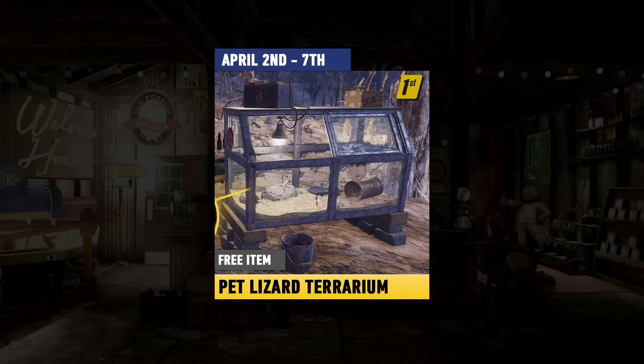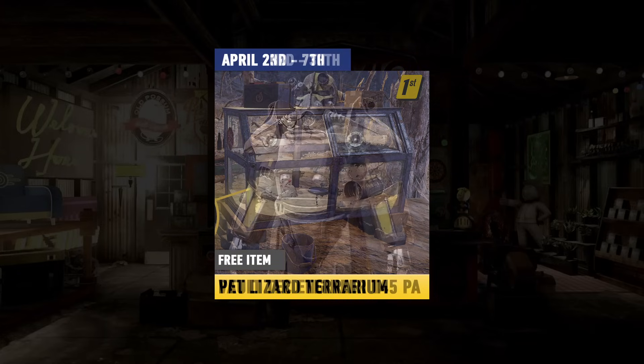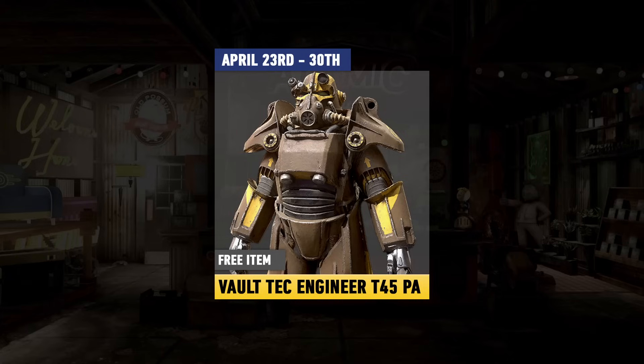Logging on at any point during the week, you can also pick up some free items. Of course, if you've got Fallout 1st, you can still get the Pet Lizard Terrarium up until May the 7th. For everyone else this week, you can get the free item, which is going to be the Vault-Tec Engineer T45 paint, available till April the 30th.